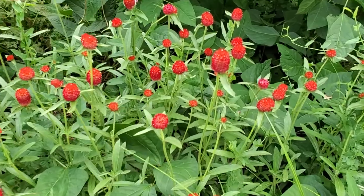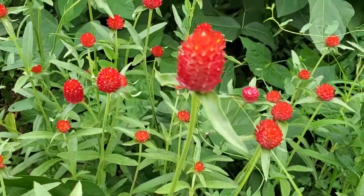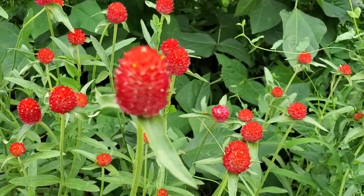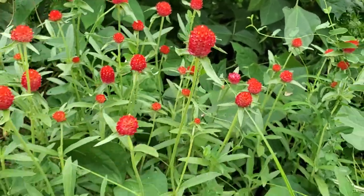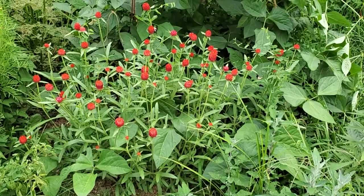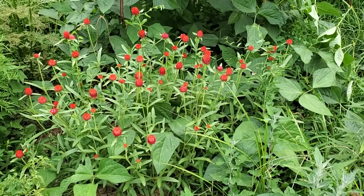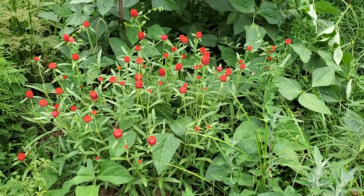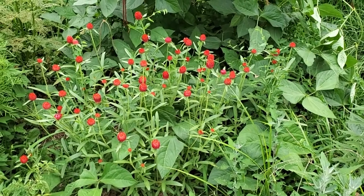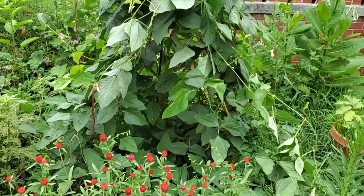Wow, I love the gomphrena — I'm so happy it grew! I said in a previous video how slow it was to develop and I honestly thought I wasn't going to get any, and now look at this beautiful gomphrena patch. Those are beautiful as cut flowers fresh like this, or let them dry and they keep their color when dried. They're right in front of my bean teepee.